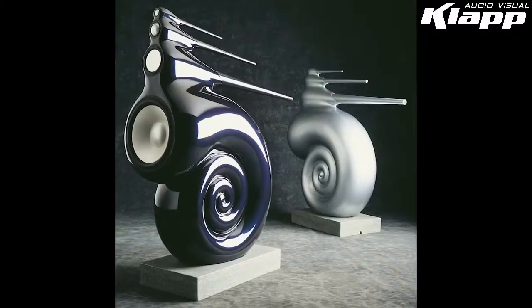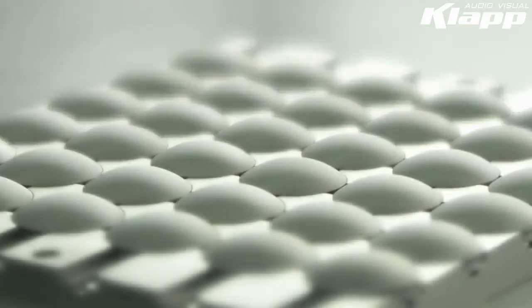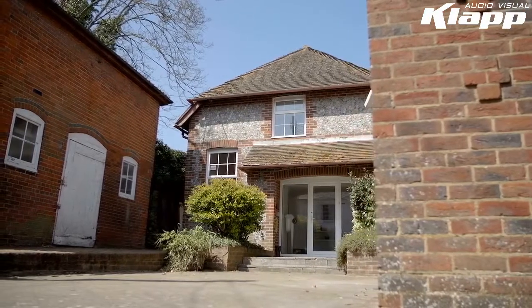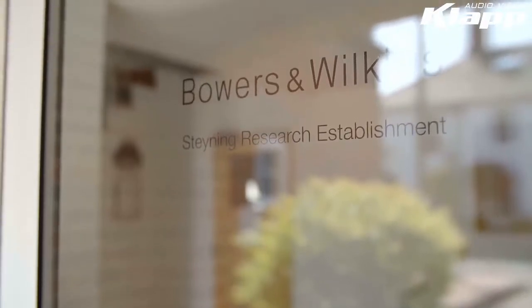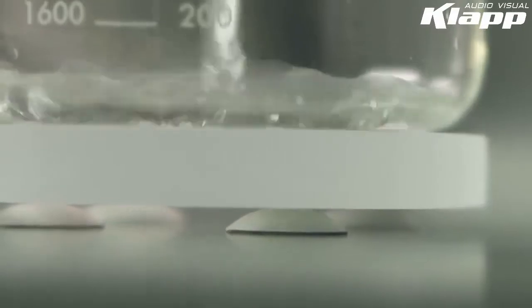Bowers and Wilkins technology has always been ahead of its time, but never quite so far ahead as the Diamond Dome tweeter. In the 1980s, Bowers and Wilkins engineers at the Steyning Research Establishment theorised that diamond was the closest you could get to the theoretically perfect tweeter — a tweeter that is infinitely light and infinitely rigid.